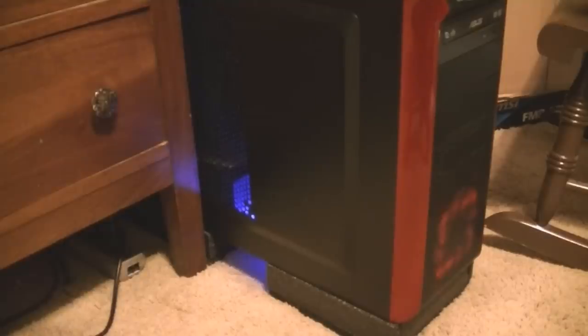Hey guys, what's going on. That's my computer — I'm going to talk about the pros and the cons of the CPU that I have in there, the AMD A10-5800K.